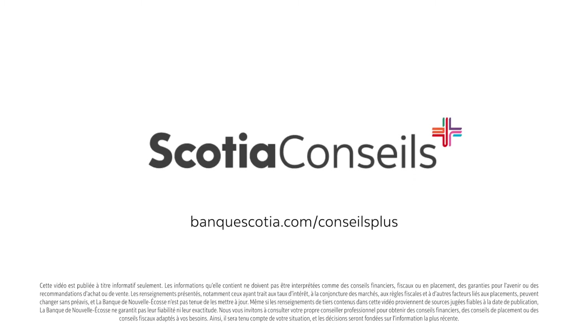An advisor will also help you decide whether you want to make the payments weekly, bi-weekly, or monthly, and they'll help you figure out if an open or closed mortgage is right for you. Open mortgages are completely open where you can pay them out at any time, and there's no penalty associated to them because they are open.